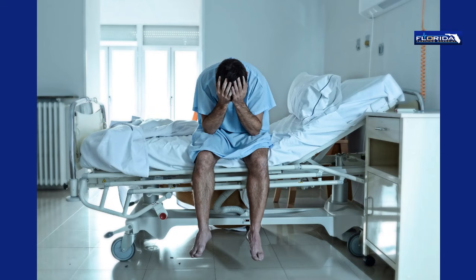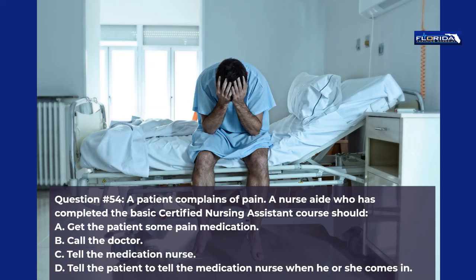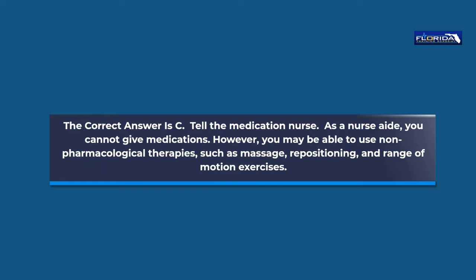Question 54. A patient complains of pain. A nurse aide who has completed the basic certified nursing assistant course should: a. Get the patient some pain medication. b. Call the doctor. c. Tell the medication nurse. d. Tell the patient to tell the medication nurse when he or she comes in. The correct answer is c, tell the medication nurse. As a nurse aide, you cannot give medications. However, you may be able to use non-pharmacological therapies such as massage, repositioning, and range of motion exercises.